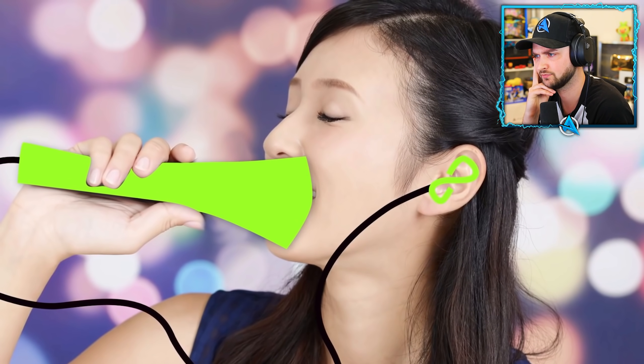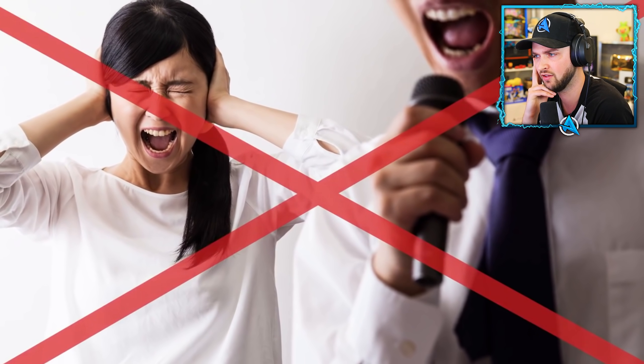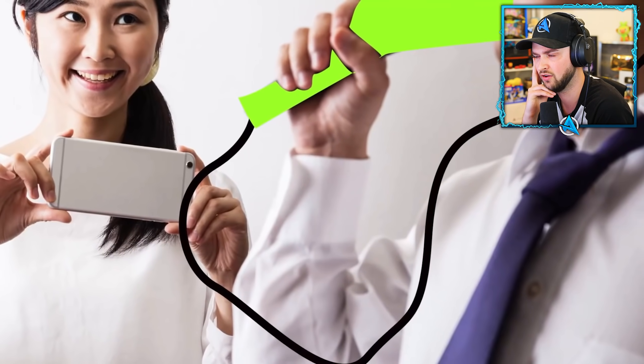Number twelve: silent karaoke. This is a special microphone with a cone that you place over your mouth. It muffles most of the sounds when you sing, and was designed for people who don't want to wake up their neighbors or feel shy about belting their favorite tunes in public.